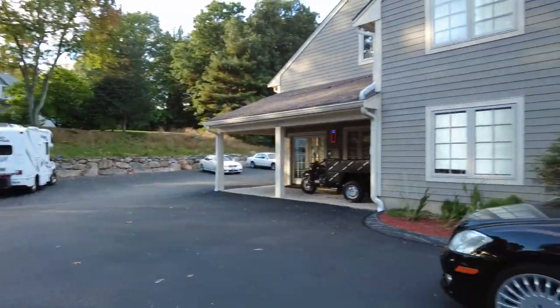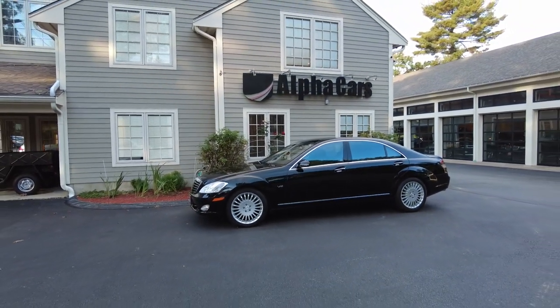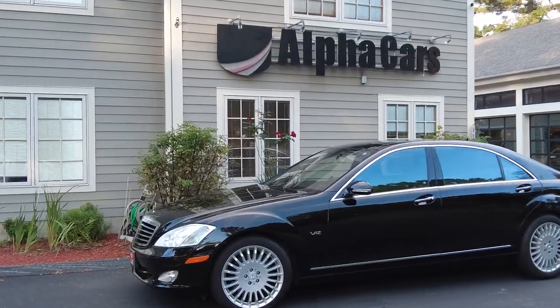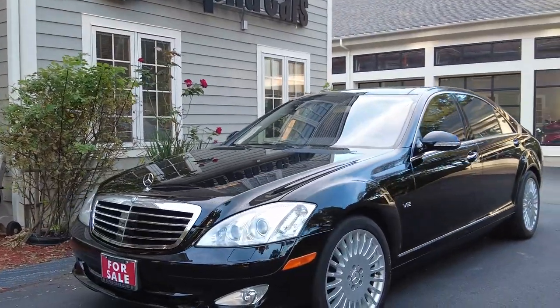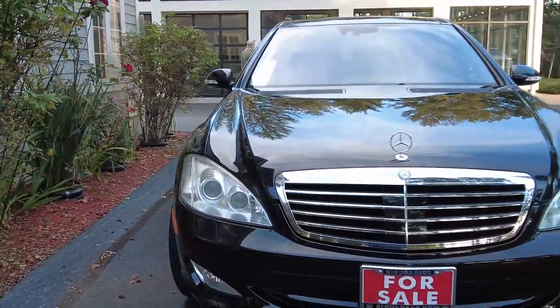Welcome to Alpha Cars, my name is Dimitri and today we're going to check out a really cool car — a Mercedes S600, yes, twin turbo V12. Let's take a look. We're doing all kinds of cool cars today; we literally have a shop full of Mercedes G-Class — we have G550, G63, and a G55 in the 2005 edition.